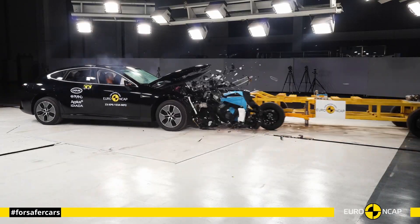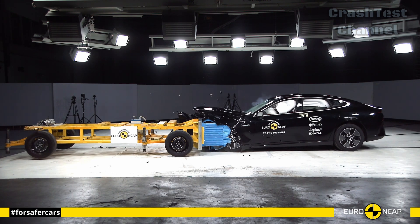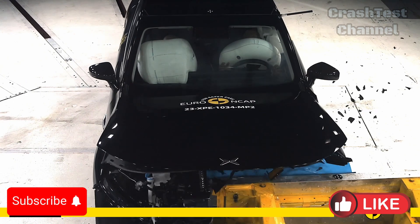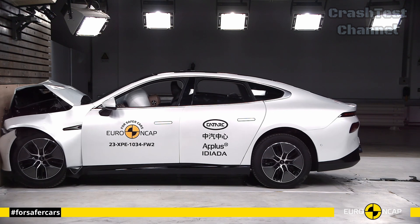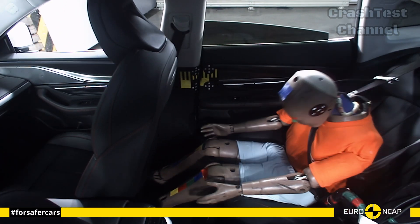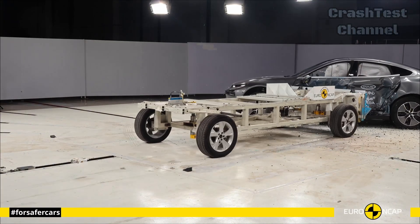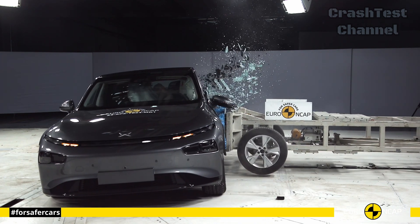Next, we have the Xpeng P7, a sporty electric sedan known for its futuristic design and cutting-edge technology. The P7 delivered strong results in frontal offset tests, thanks to its reinforced chassis and high-strength steel components, which effectively protected occupants from severe injury. In side impact tests, the P7 stood out with its sophisticated airbag system, which deployed in milliseconds to protect both the driver and rear passengers.